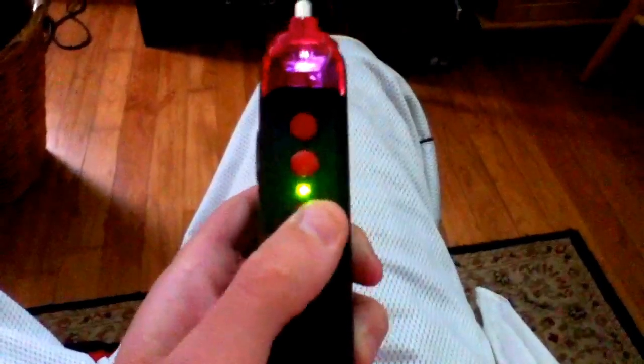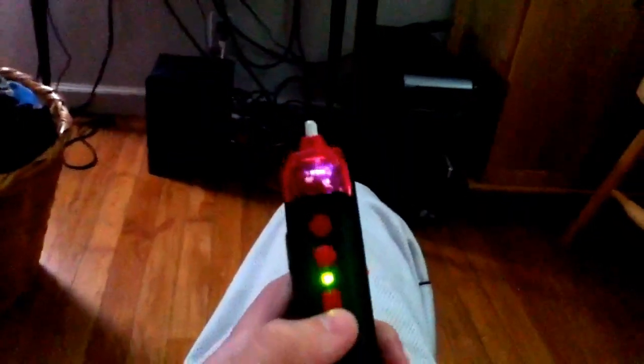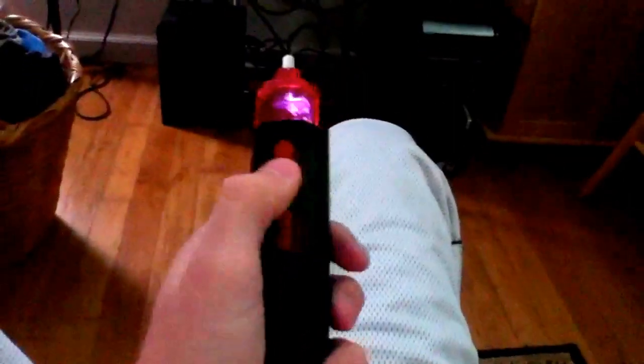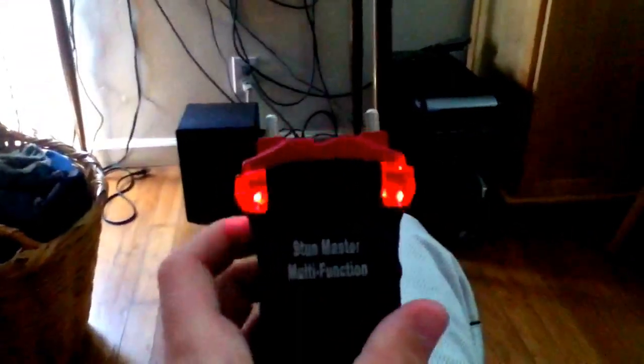I'm going to show you what it can do. Lift it up once - it's a flashlight. If it's nighttime you should see a bigger difference. It's got an alarm, and SOS lights - they're more effective during night. And that alarm is loud, actually - that's really loud.